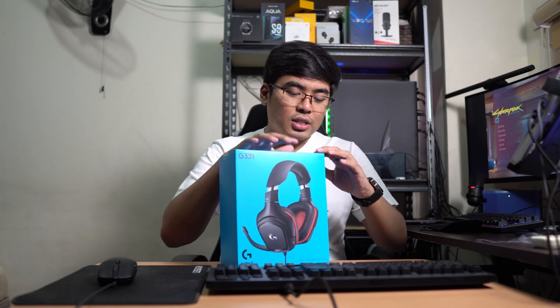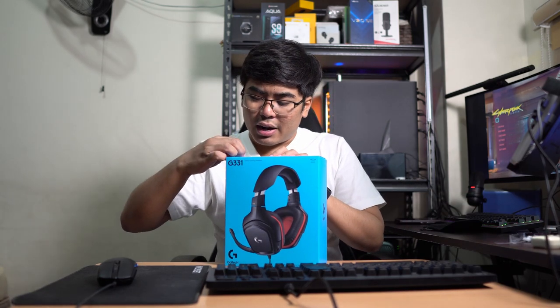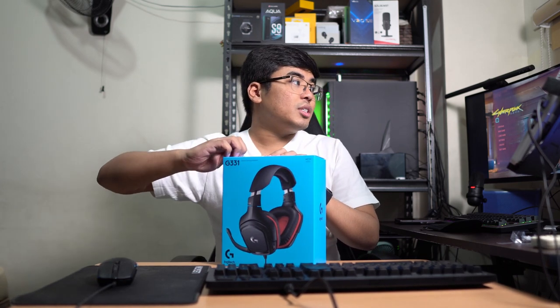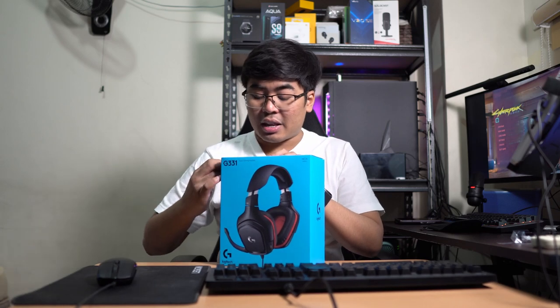Now let's unbox the last item in the box — we have the keyboard, we have the mouse, and now let's unbox the G331 stereo gaming headset. For gamers, especially now, it's essential to have good communication for games like Valorant, PUBG, and Fortnite. It's better to have a good conversation with your fellow gamers because communication is the key to winning. I'm really curious about this one. It's not 7.1 but it's stereo, and for its value at ₱2,599, I wouldn't complain — besides, it's Logitech, one of the best brands in gaming.